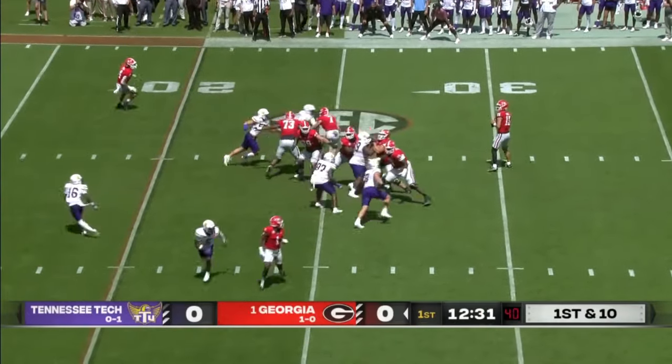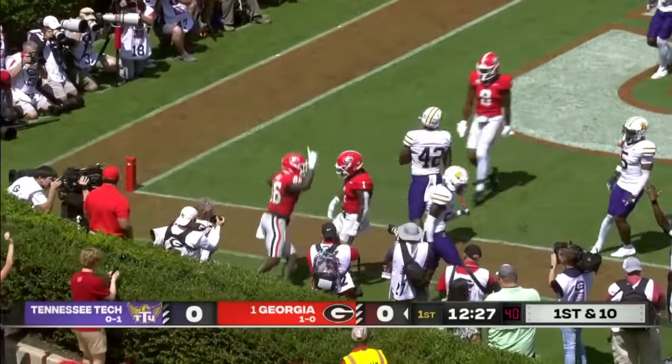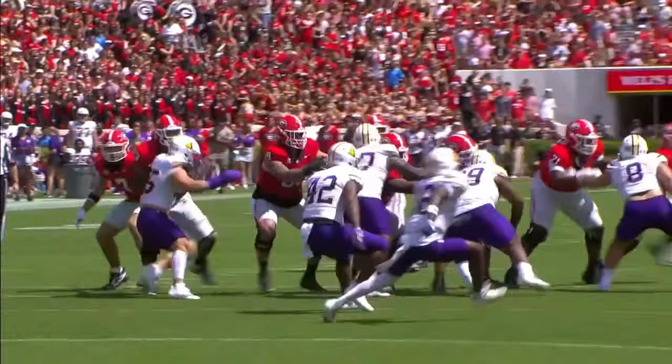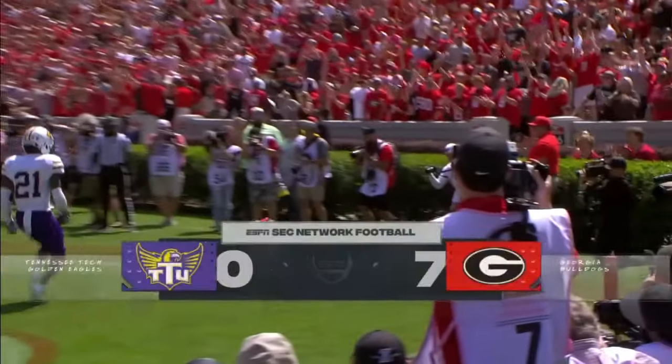Play action. Carson Beck, clean pocket, dials one to the end zone. It's caught. Touchdown, Georgia. Talk about execution — right now this is Carson Beck's game. The beautiful touch on the corner route and Georgia up early.